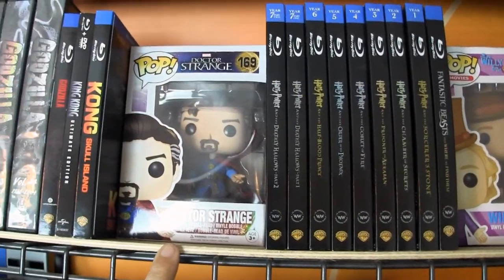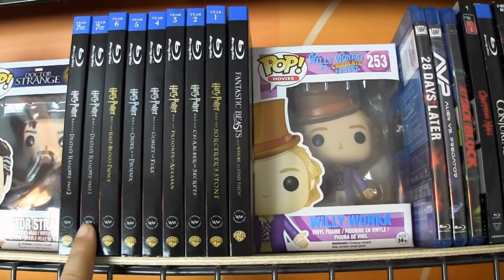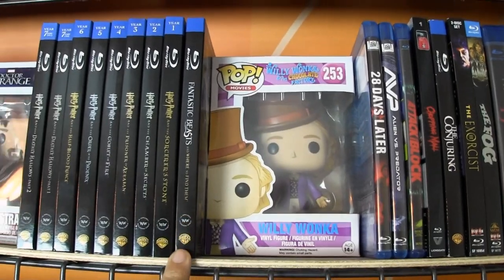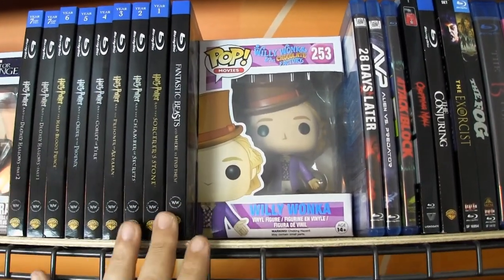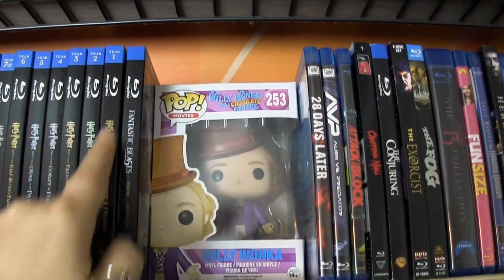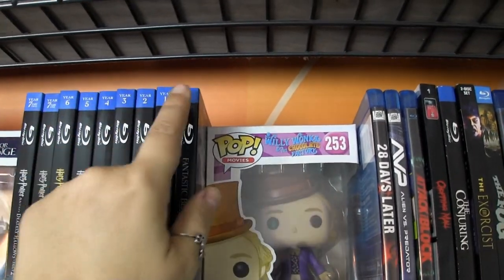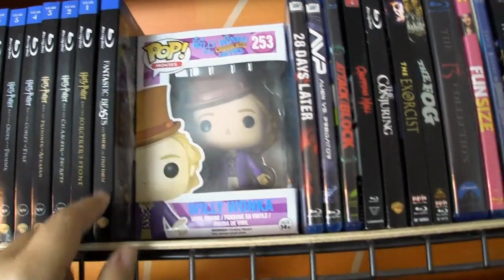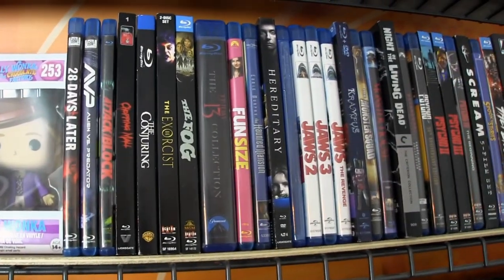Now we've got Doctor Strange as a separator, then we've got the Harry Potter films — I'm not going to go through all of those, you guys know them. Then Fantastic Beasts at the end. Kudos to Warner Brothers for keeping continuity with the slipcovers — these are in reverse for some reason, I've got to fix those. I like the continuity with the slipcovers, it looks good. Willy Wonka is the separator and then we get into horror.